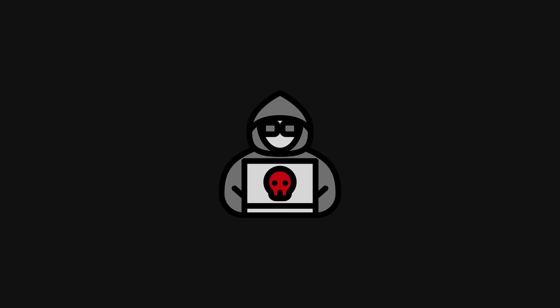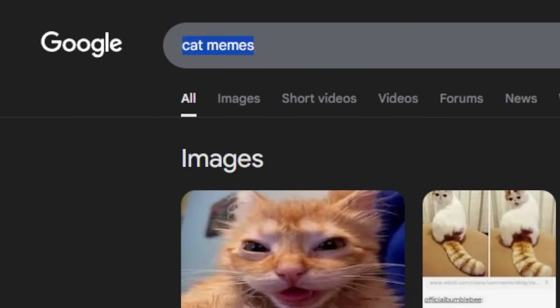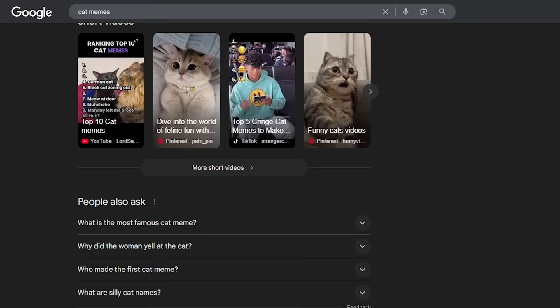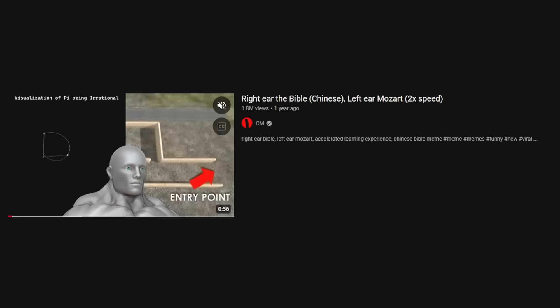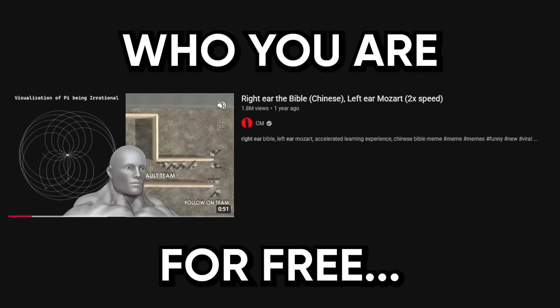Your personal data isn't just valuable — it's basically the new oil, and everyone wants a piece of it: hackers, governments, corporations. If you so much as Google cat memes at 2am, congrats, that's now part of your permanent psychological profile. Every click, every scroll, every late-night YouTube binge paints a crystal clear picture of who you are. And the worst part is, you gave it away for free.